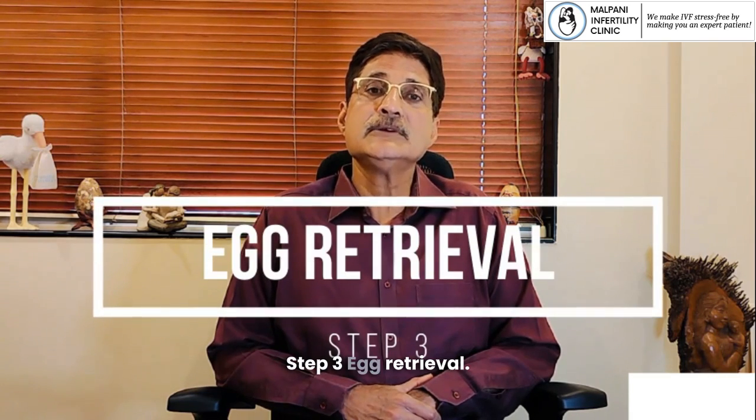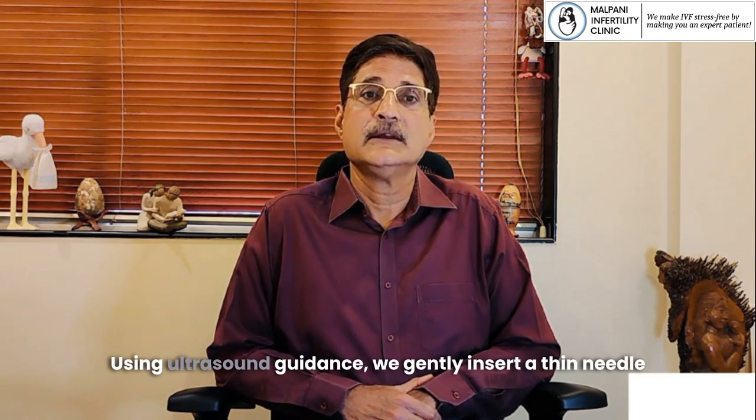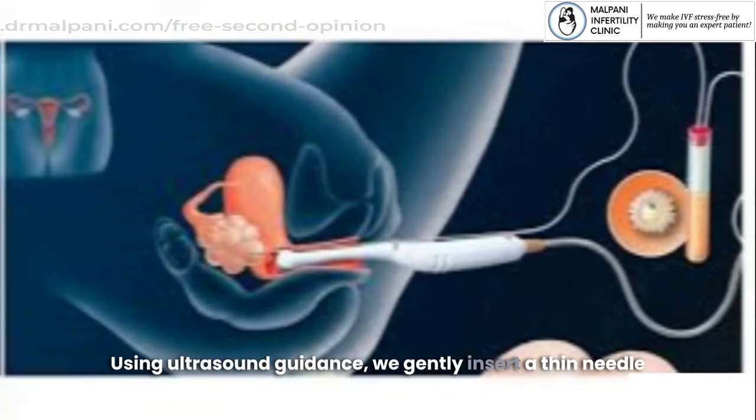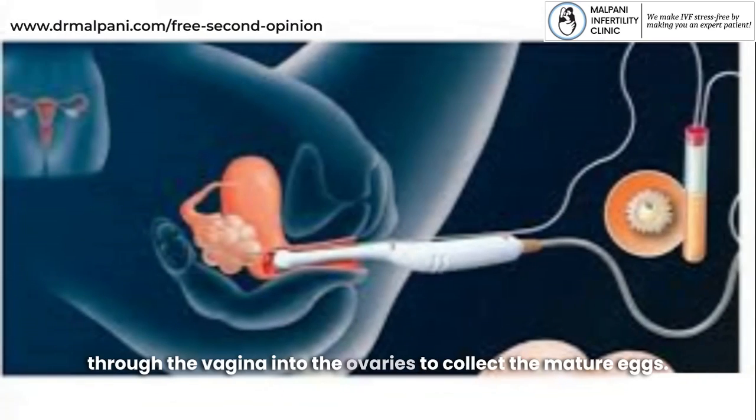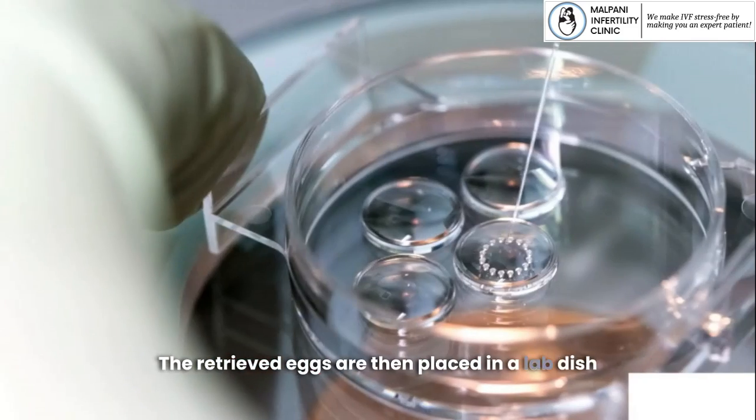Step 3: Egg Retrieval. This is a short, outpatient procedure done under sedation. Using ultrasound guidance, we gently insert a thin needle through the vagina into the ovaries to collect the mature eggs. The retrieved eggs are then placed in a lab dish with a nutrient-rich solution and kept in an incubator.